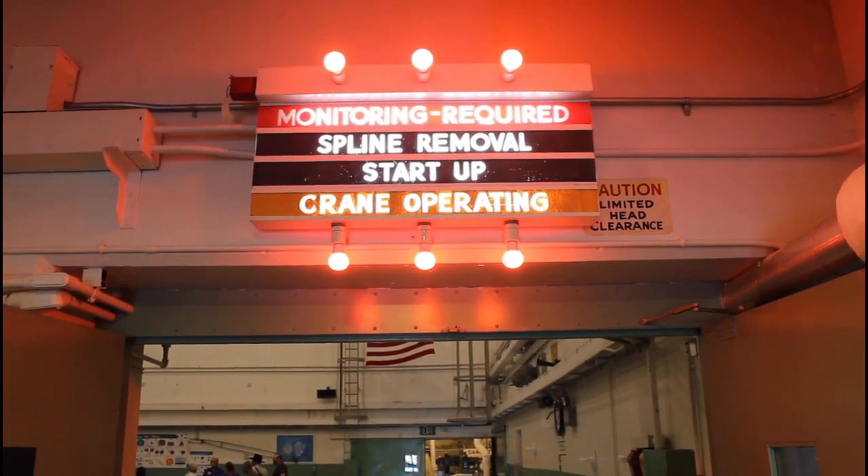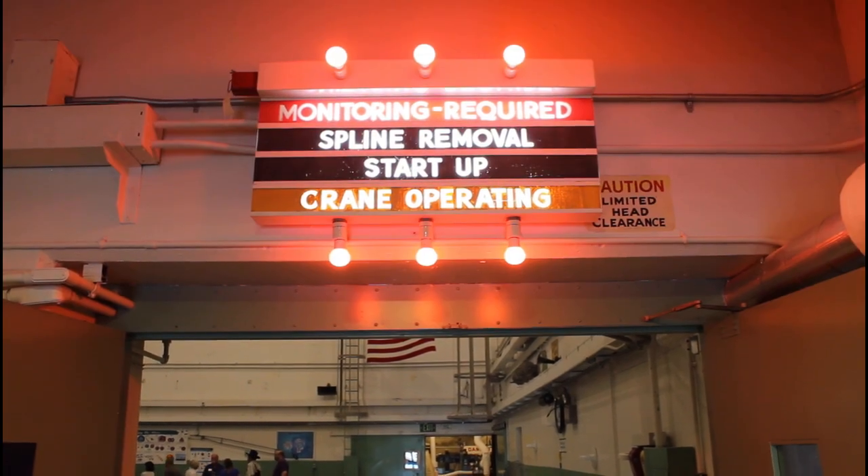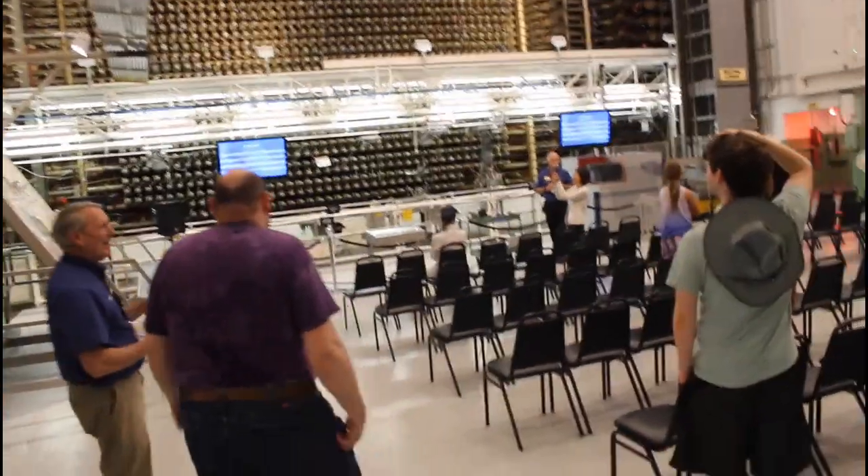The first thing that struck me as I went in is just the technological achievement, the scientific achievement this was.